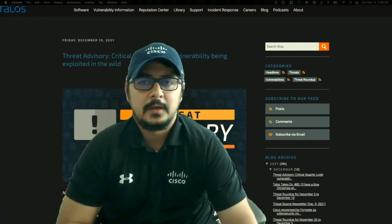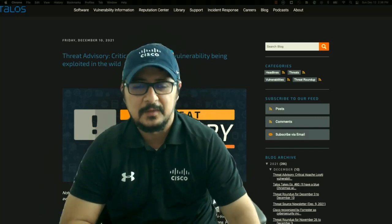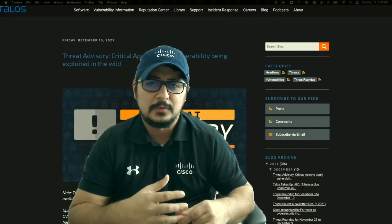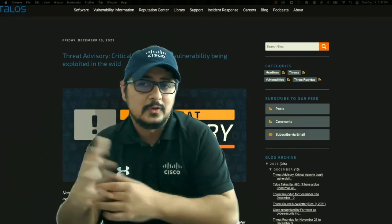Hey guys, this is Gaurav Sharma and today we're going to talk about Log4j — what it is, how bad it is, and what you should be doing to protect yourself. Log4j is an open source, ubiquitous Apache logging framework, or logging library in simple terms, used by Java.